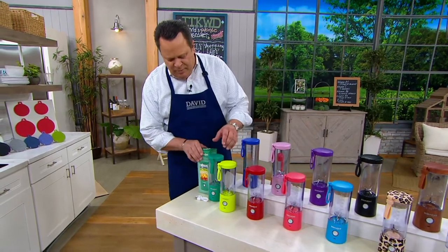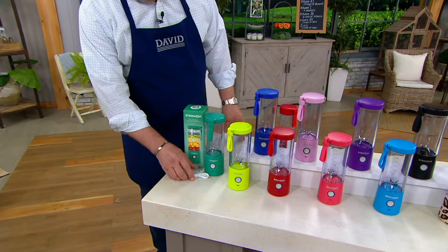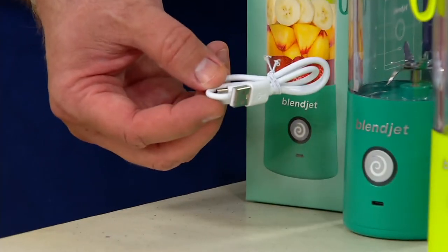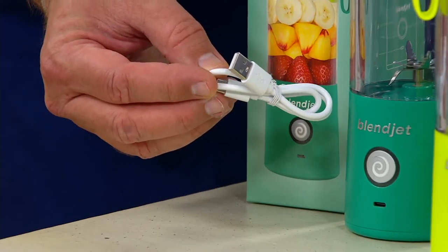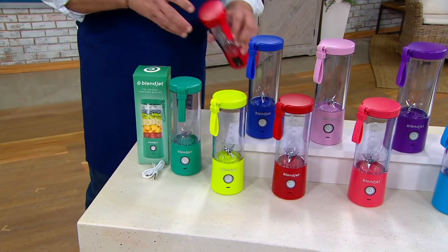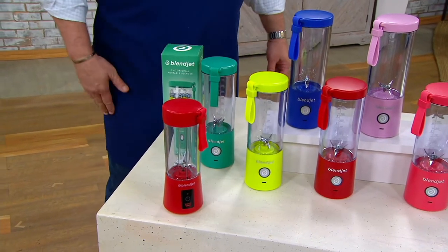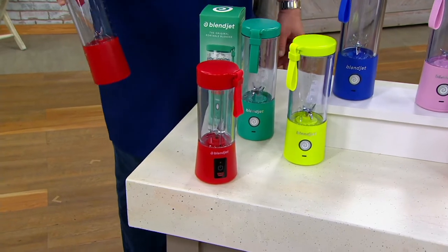Each of your BlendJets will come with a gift box. It will come with the unit itself and the USB-C cord. Simply use the cube that you plug your phone into the wall and charge this up. Many of you will remember BlendJet when we first brought it to QVC. If you didn't have anything to compare it to, you might think that was a pretty good unit — and it was at the time.